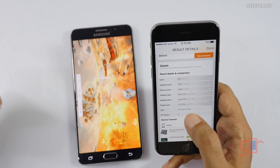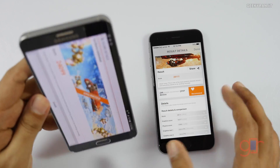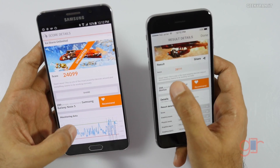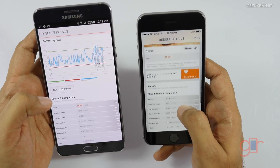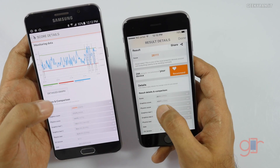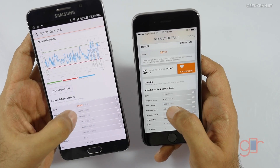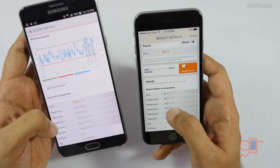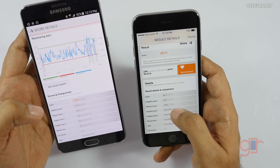The Note 5 just finished as well. It scored 24,099 versus 28,111 on the iPhone 6s — definitely higher for the iPhone. In the graphics score there was a huge difference: iPhone 6s got 42,377 versus 27,379 on the Note 5. In physics, however, the Note 5 went ahead with 16,979 compared to 12,905 on the iPhone.